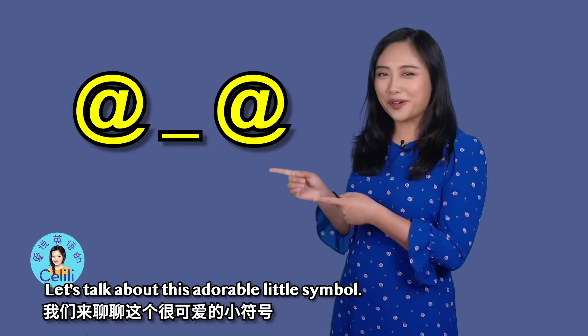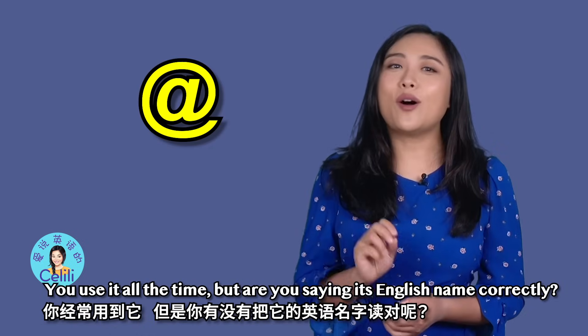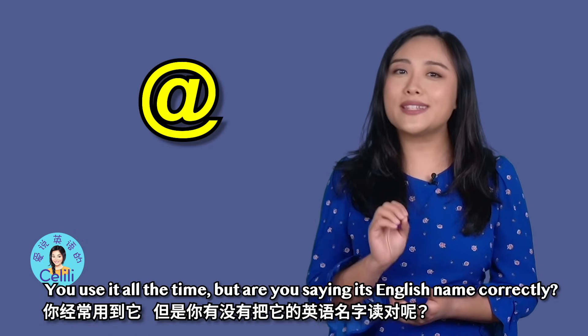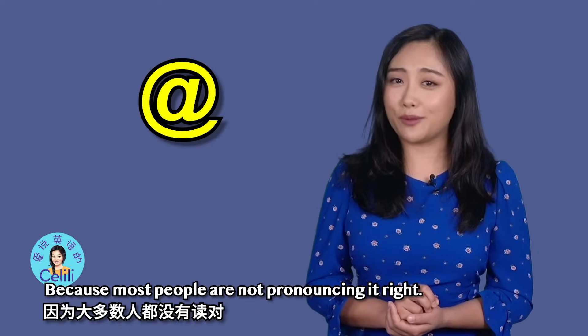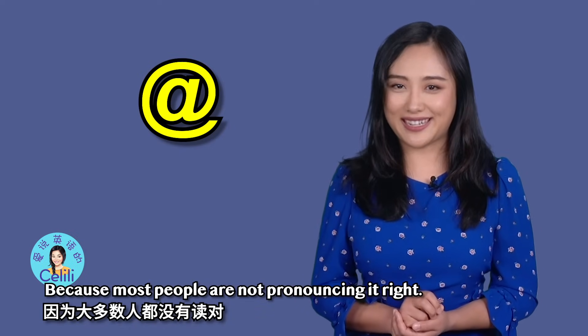Let's talk about this adorable little symbol. You use it all the time, but are you saying its English name correctly? Because most people are not pronouncing it right.